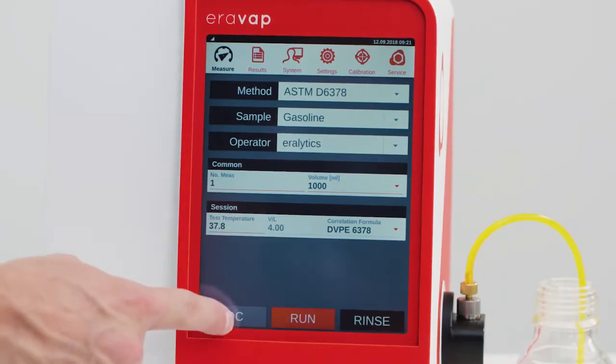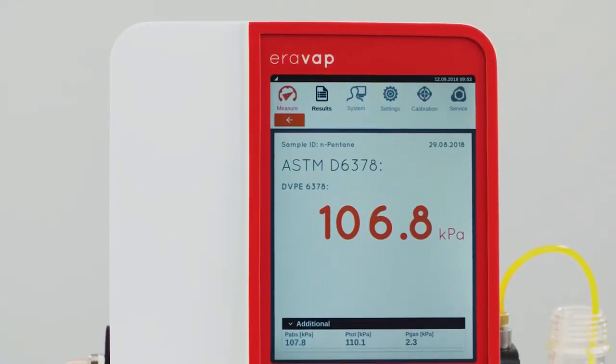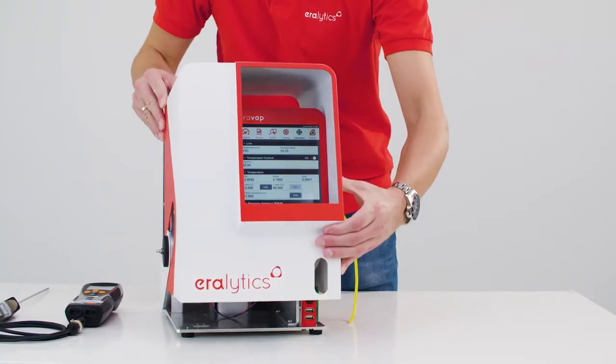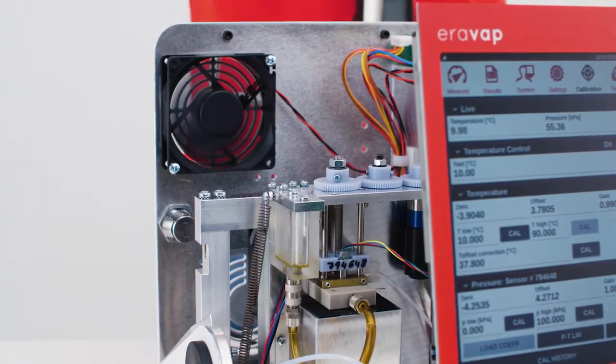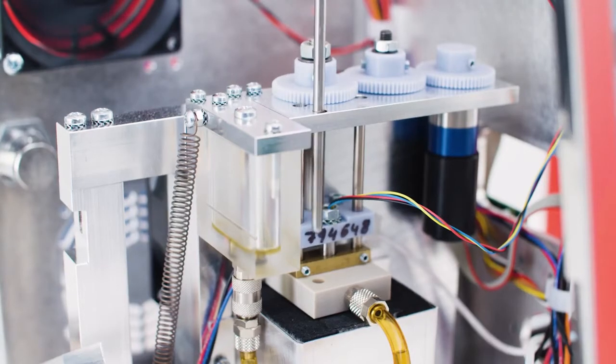The built-in quality control mode ensures the most accurate results at all times. An easily removable full metal housing allows fast access for calibration purposes without having to dismantle the instrument.